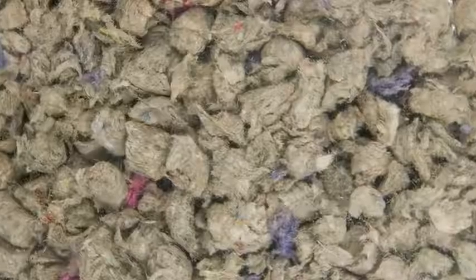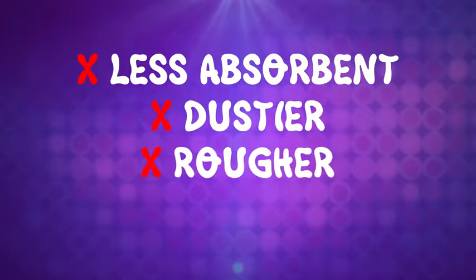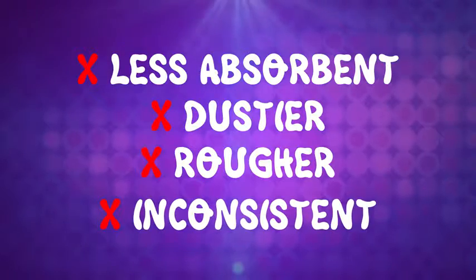Because these fibers are very small, this type of bedding can be less absorbent, dustier, rougher, and have many inconsistencies.